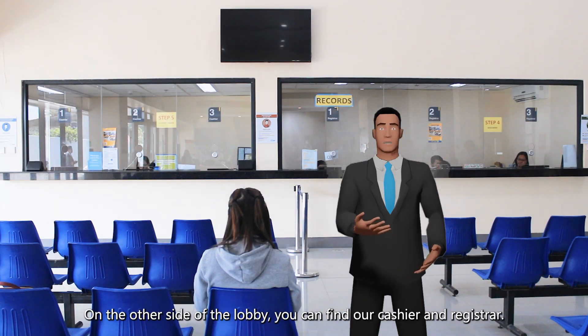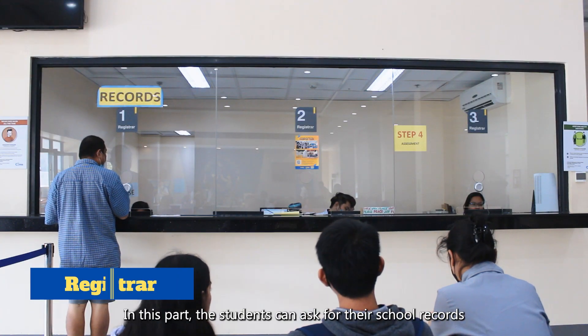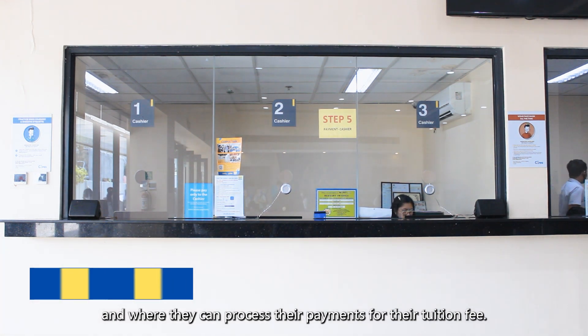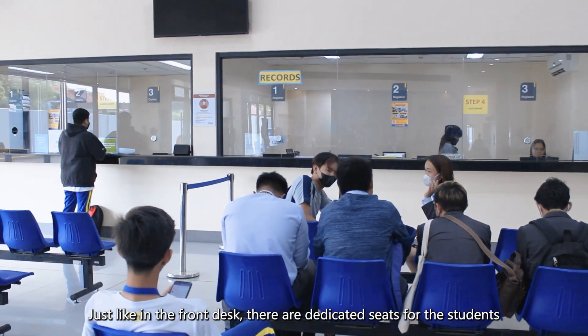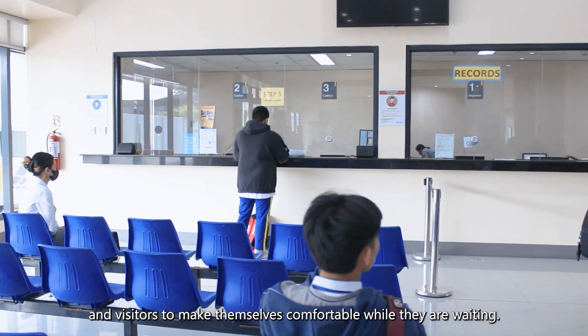On the other side of the lobby you can find our cashier and registrar. In this part, students can ask for their school records and process payments for their tuition. Just like at the front desk, there are dedicated seats for students and visitors to make themselves comfortable while they are waiting.